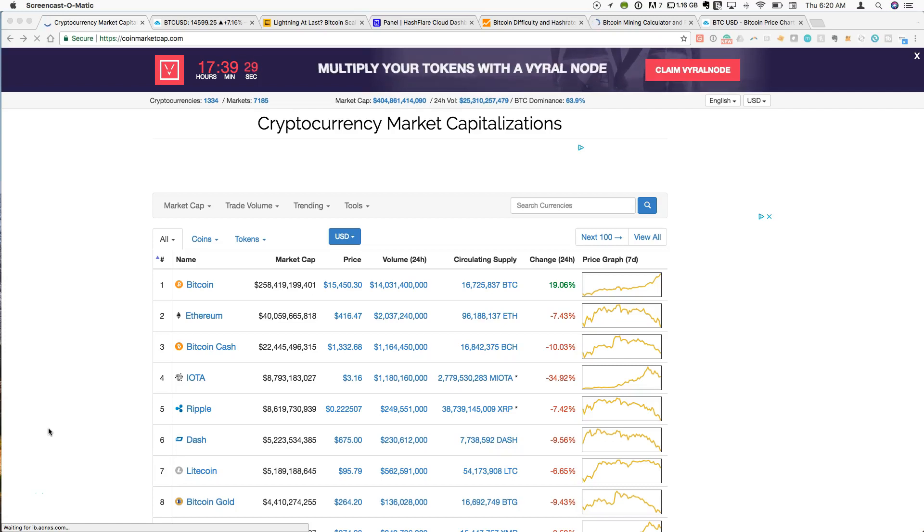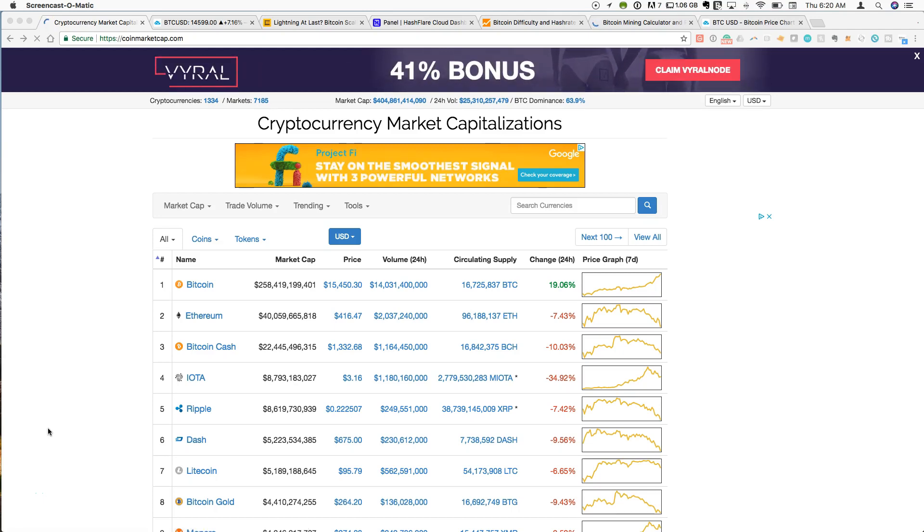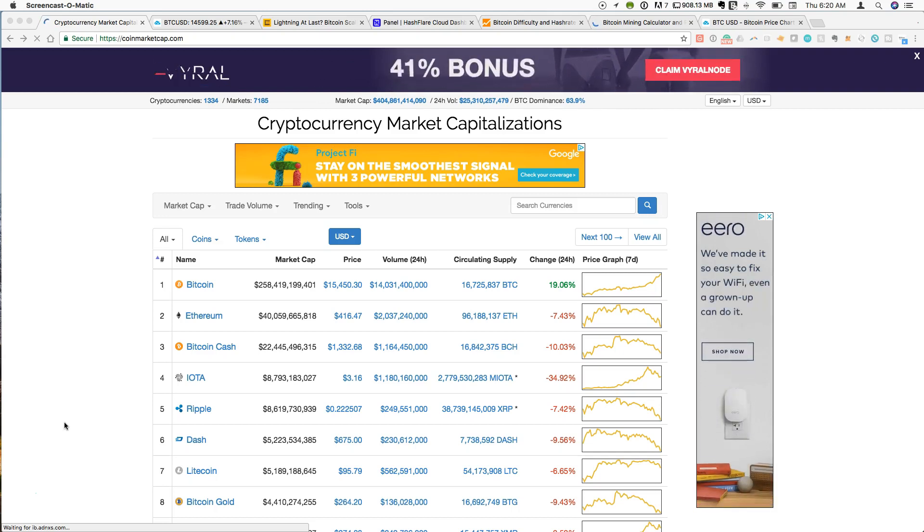Hey guys, welcome to CryptoCommand. The price action in Bitcoin has been absolutely phenomenal over the past few hours. We are now looking at a $15,000 Bitcoin, and there has been little to no resistance as Bitcoin has pushed through the $13,000–$14,000 level and is now sitting above $15,000.